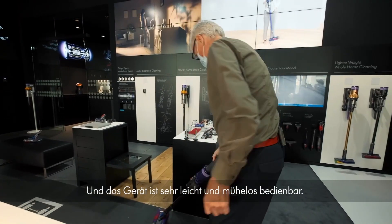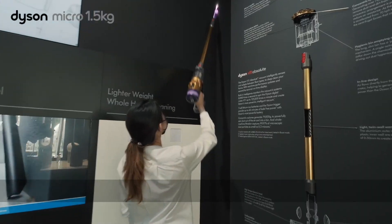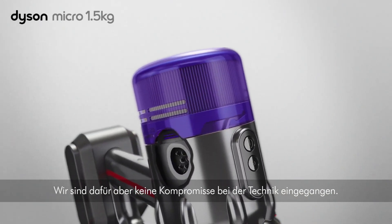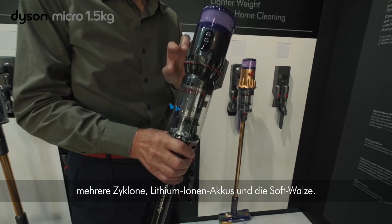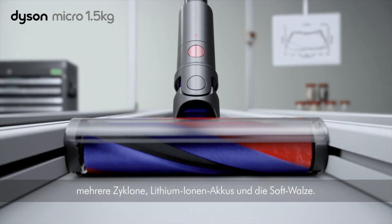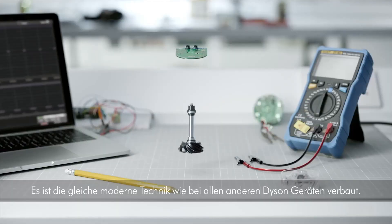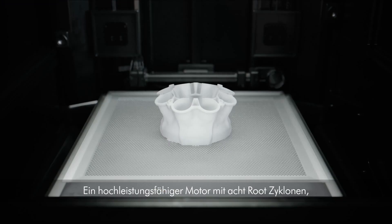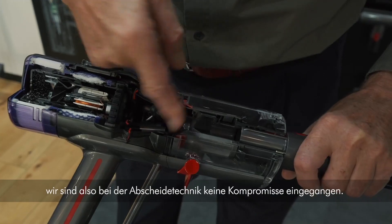It's very light and effortless to use — our lightest machine ever made, but we haven't compromised on separation technology. It has all the things you'd expect from Dyson: multi-cyclones, lithium-ion batteries, and a fluffy cleaner head. It has the same pioneering technologies as all our other Dyson machines — a highly efficient Hyperdymium motor and eight root cyclones. We haven't compromised on separation technology.